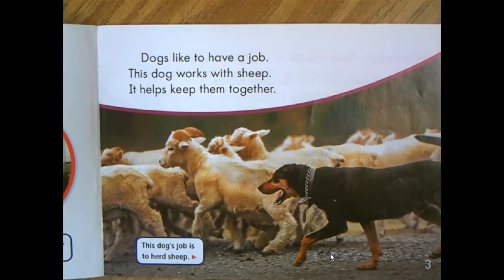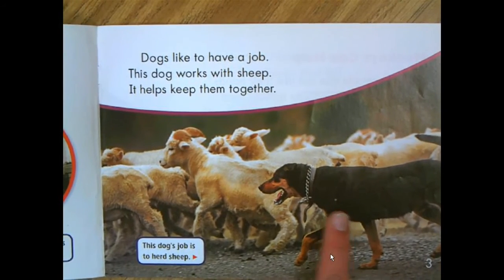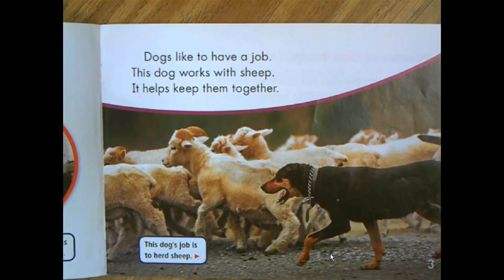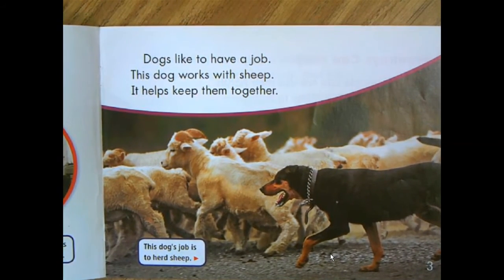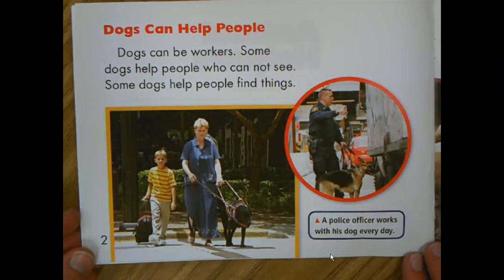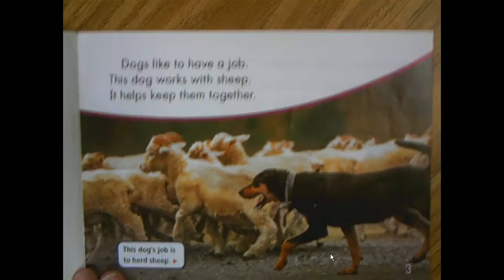Dogs like to have a job. This dog works with sheep — it helps keep them together. This dog's job is to herd sheep. So these are the two pages I've read you from this book.